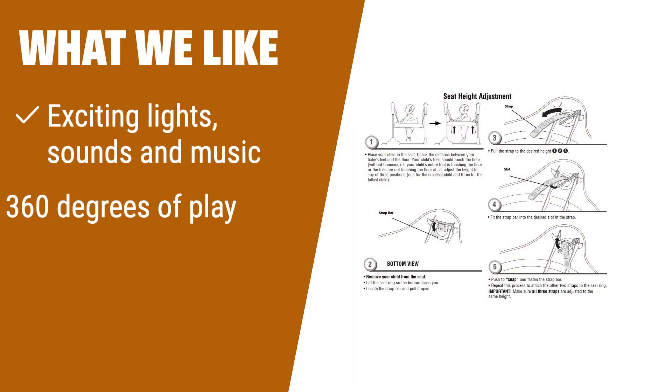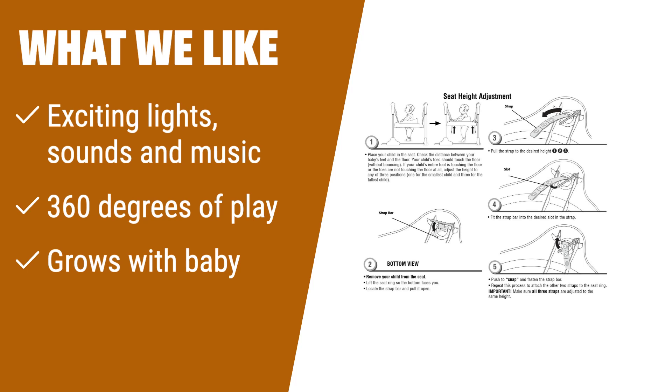What we like: If you are looking for a baby swing that offers exciting lights, sounds, and music, the Fisher-Price Baby Bouncer Rainforest Jumperoo is perfect for you. With 360 degrees of play, your baby can explore a variety of hands-on activity toys. It also grows with your baby with adjustable height positions. If you want a swing that provides a stimulating and interactive experience for your little one, you should consider the Fisher-Price Baby Bouncer Rainforest Jumperoo.